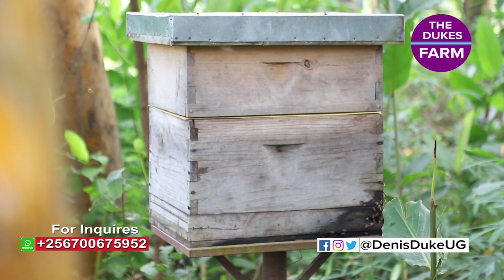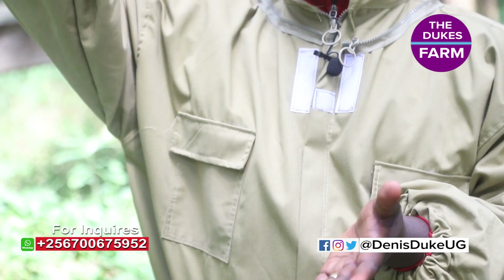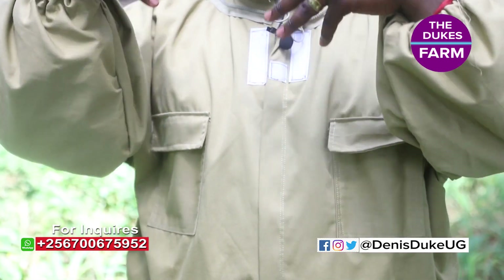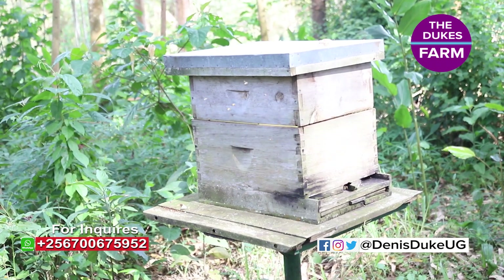If the colony is strong, then obviously you can always load those supers. Meaning a Langstroth will give you much more honey compared to any other hive around because it has that provision. And that's why it is actually more expensive compared to others.